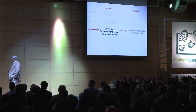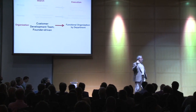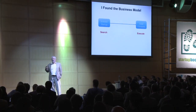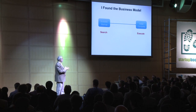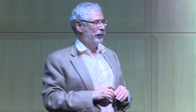What we want is a customer development team, and then we want to build the traditional functional organization. I find out that even in Europe, entrepreneurs don't get the secret memo from the VCs. I thought I'd expose the secret memo that you guys will never get, but they actually have in their back pocket.